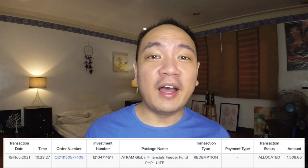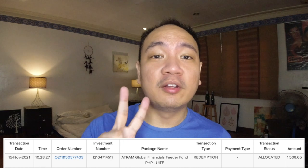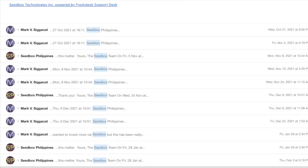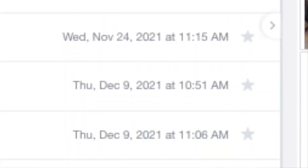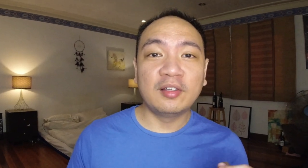A few days went by — maybe another week or so — and I still wasn't getting my funds. So I made another redemption request. This time my account number was already correct, and encouragingly enough, I got my redemption within 5 business days. But that would be for the second redemption; my first redemption was still in limbo. Weeks turned into more weeks. Between October and January, I wrote Seedbox Philippines about 9 times and they wrote back only 5 times. The last time I heard from Seedbox was on December 9th.